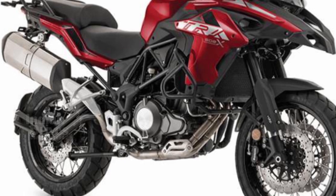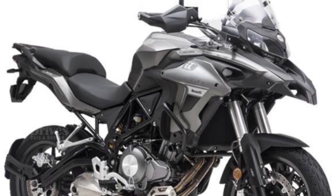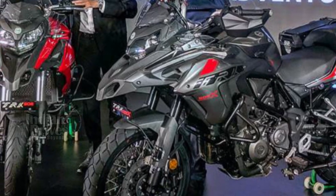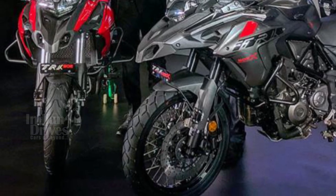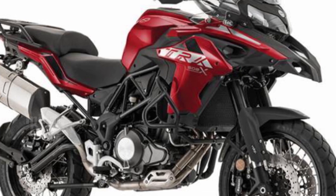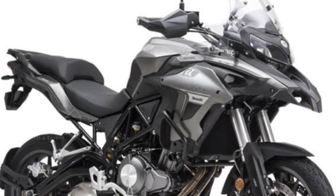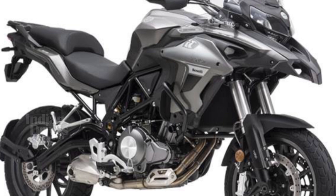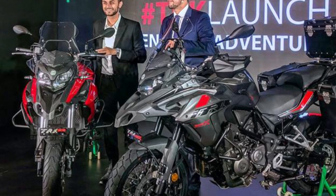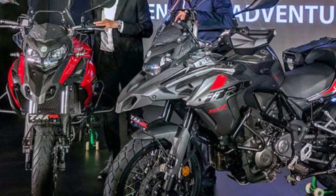Benelli has launched its new TRK 502 and the high-end TRK 502X in the Indian market. Ever since their launch, these mid-capacity adventure motorbikes have taken bike lovers by surprise. The makers are planning to tap on the rising popularity of adventure tourers, hoping to grab this segment of automobile lovers.